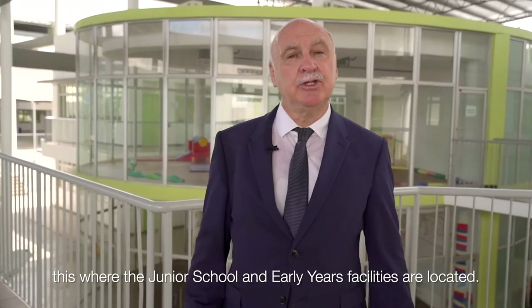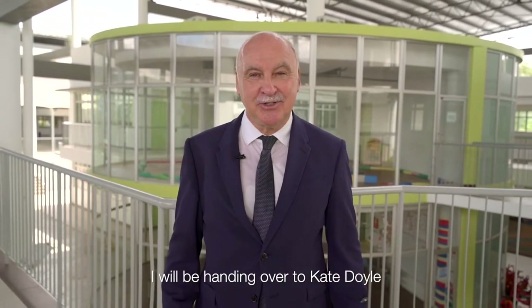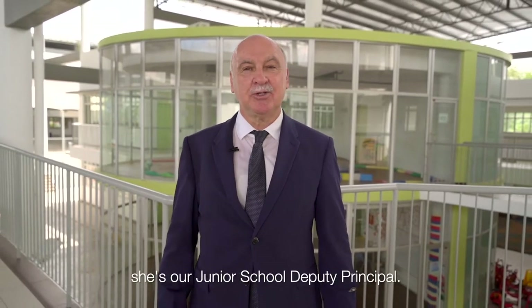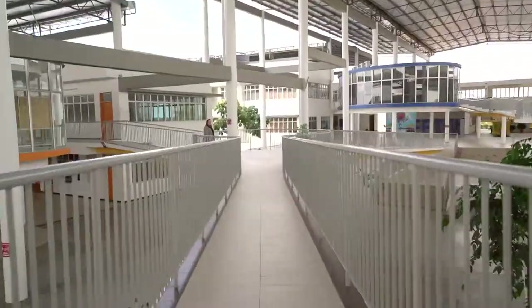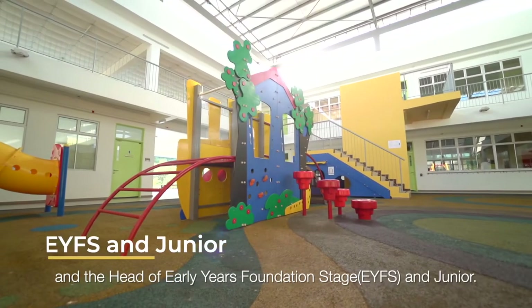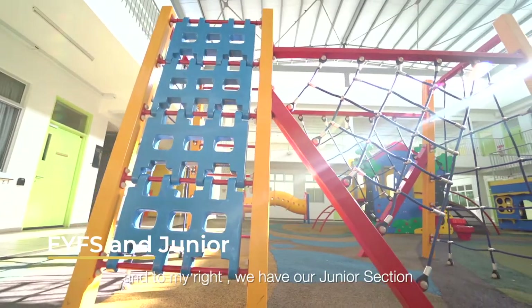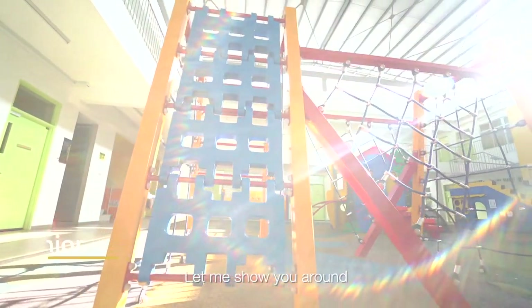Here we are on level two. This is where the junior school and the EYFS facilities are located. I will be handing over to Kate Doyle, our junior school principal. Hi, my name is Kate Doyle and I'm the vice principal here at Repton International Malaysia. I'm the head of EYFS and junior. To my left we have our EYFS section and to my right we have our junior section — let me show you around.